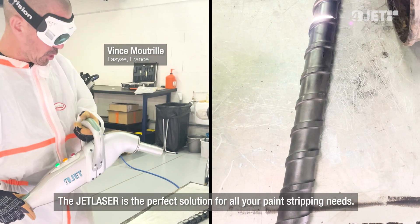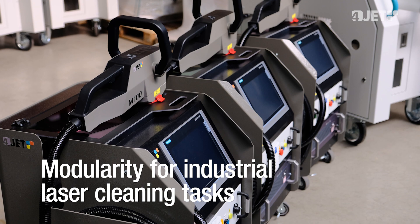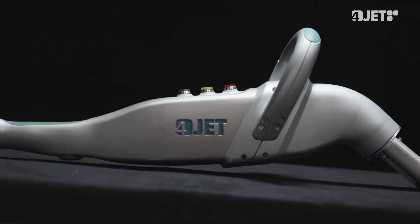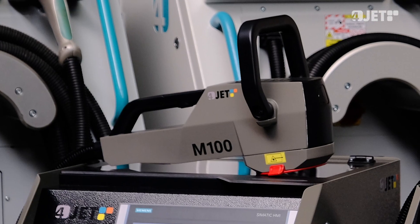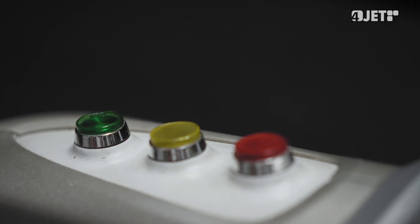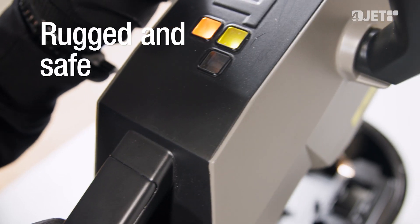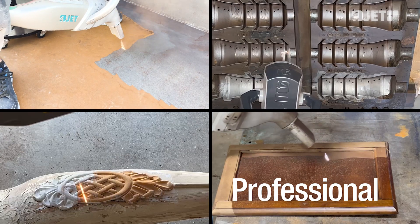JetLaser is really the solution to your problems. Our lineup includes the super-compact M100 and M200 with air-cooled fiber lasers, as well as the workhorses M500 and M1000 for high-throughput cleaning. When choosing your handheld cleaner, go for the leaders in quality. Maintenance-free fiber laser technology. Superior user experience. Ruggedness for use in mobile operations. JetLaser — powered by 4Jet.